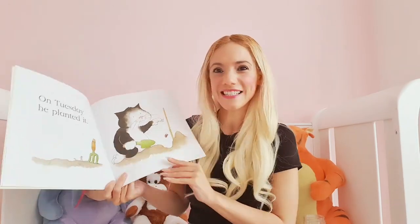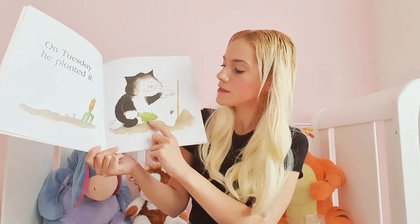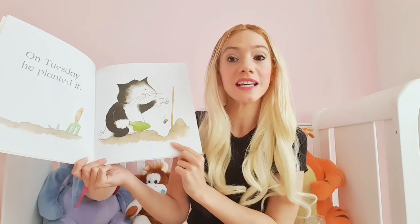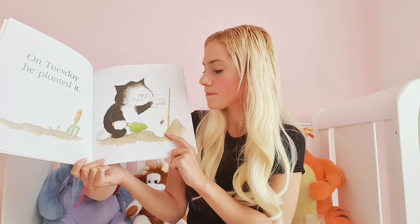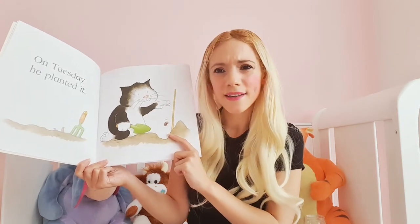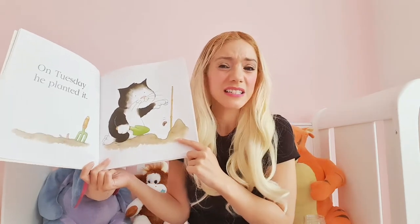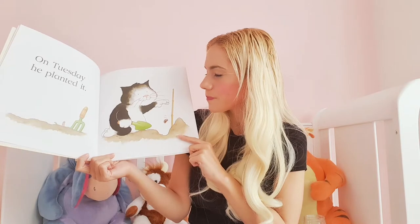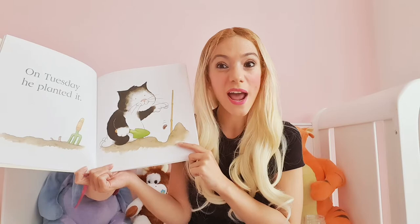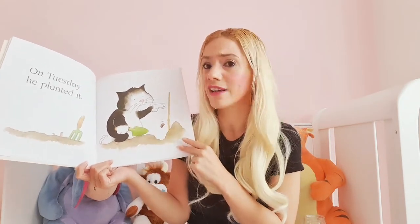On Tuesday, he planted it. Well it looks like he used a garden trowel to dig the hole in the ground to plant his bean. I wonder why there's a stick there. Is the stick going to help the bean grow? I think he's put the stick there so he knows where he's planted the bean. Very, very clever, Jasper.